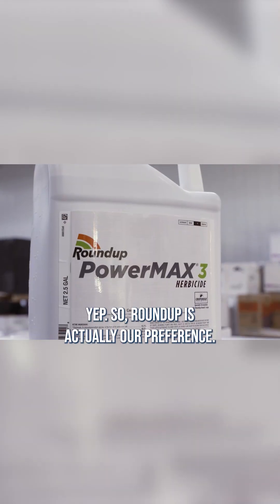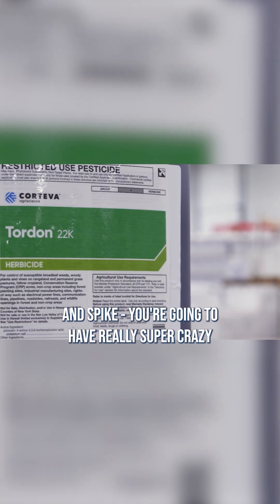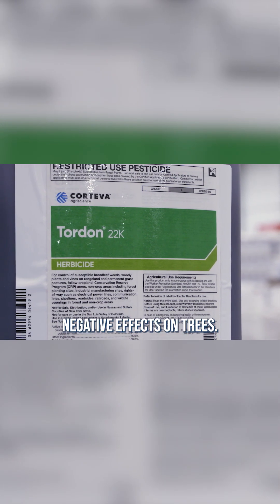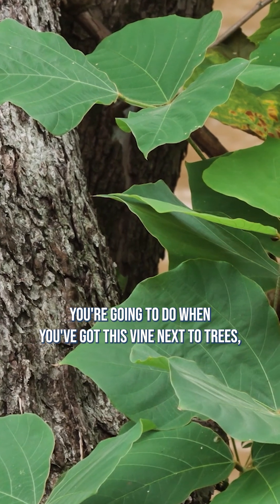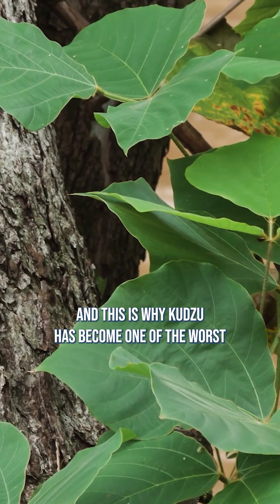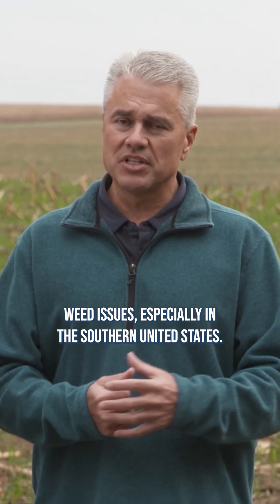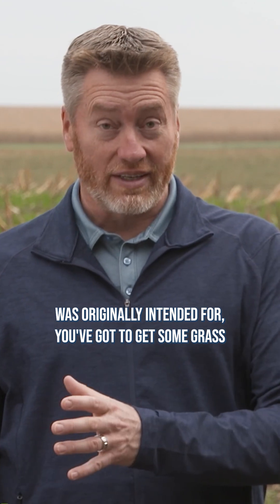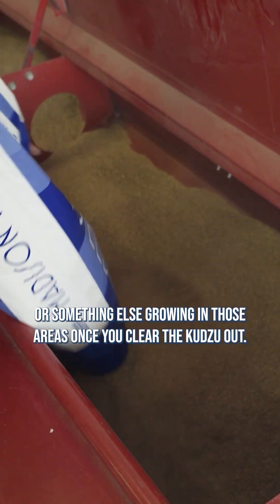Roundup is actually our preference. You could also use Tordon, you could use Spike, but Tordon and Spike, you're going to have really super crazy negative effects on trees. I don't know what you're going to do when you've got this vine next to trees, and this is why kudzu has become one of the worst weed issues, especially in the southern United States. And if you do need the erosion control that this was originally intended for, you've got to get some grass or something else growing in those areas once you clear the kudzu out.